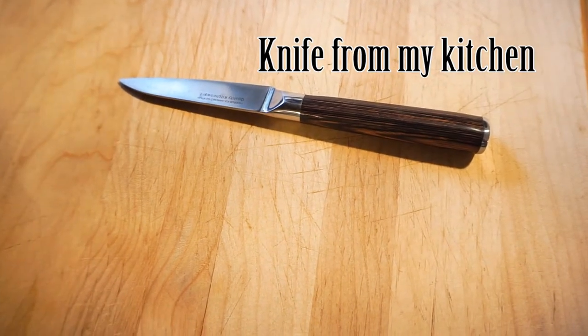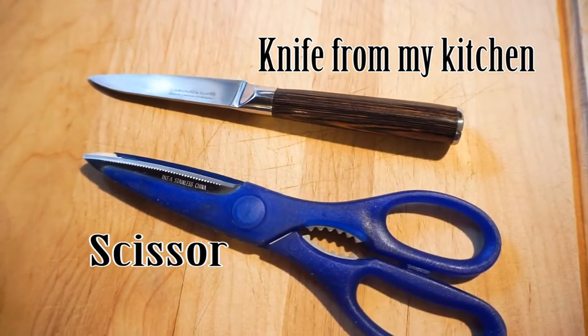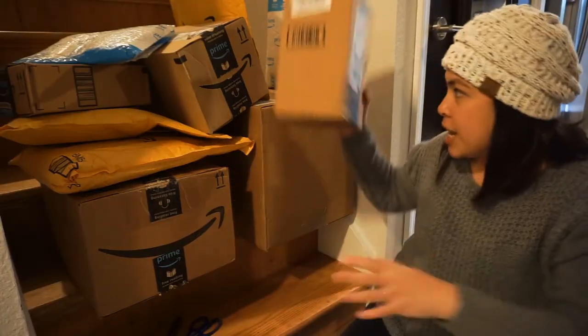I'm grabbing my materials to do the unboxing — things we need for unboxing: a knife and a scissor. Okay, so let's begin.